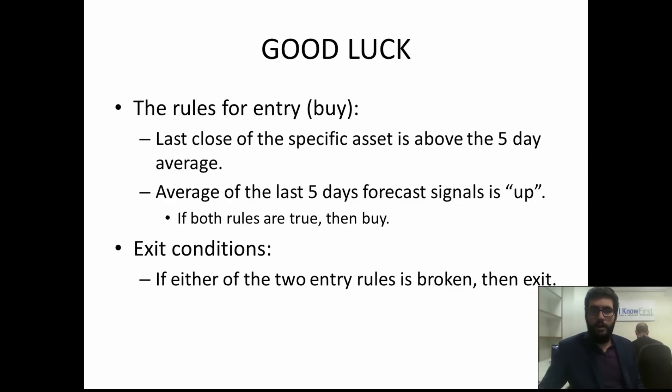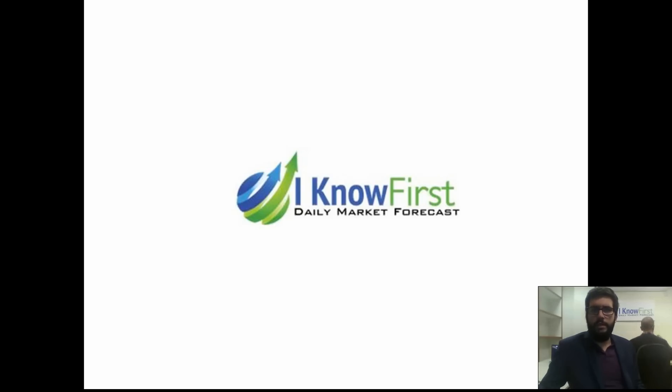To recap: the rules for entry are when the last close of the specific asset is above the five-day average and when the average of the last five days' forecast signal is up. The exit condition is if either of the two entry rules are broken. The same holds true for a short position: the last close is below the five-day average and the average of the last five days' signal is down — then you enter short and exit by the same rule. In part two I'm going to show mathematically all 12 or 13 trades available in December using this strategy, showing they all had essentially the same pattern of catching the stock when the direction changes and riding it up.